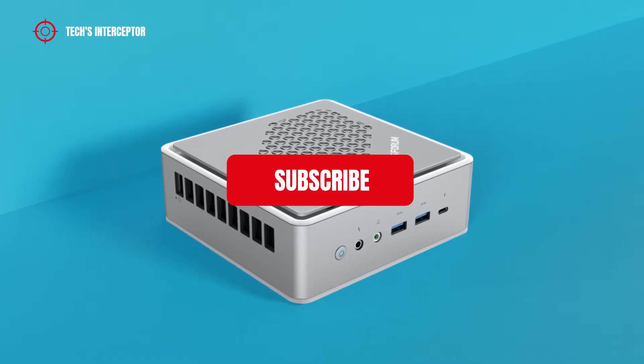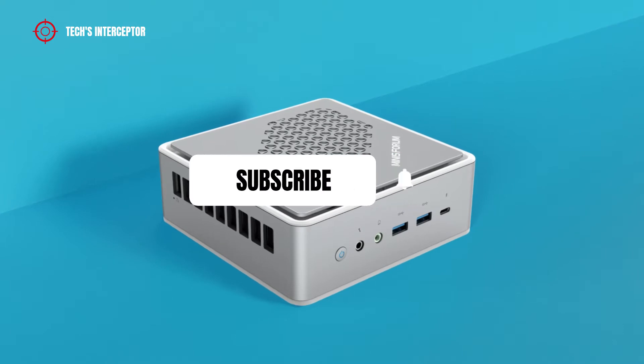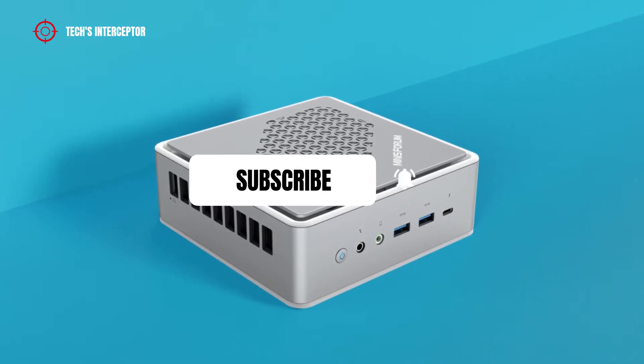First of all, remember to subscribe to the channel and activate the notification bell to stay up to date on upcoming videos.